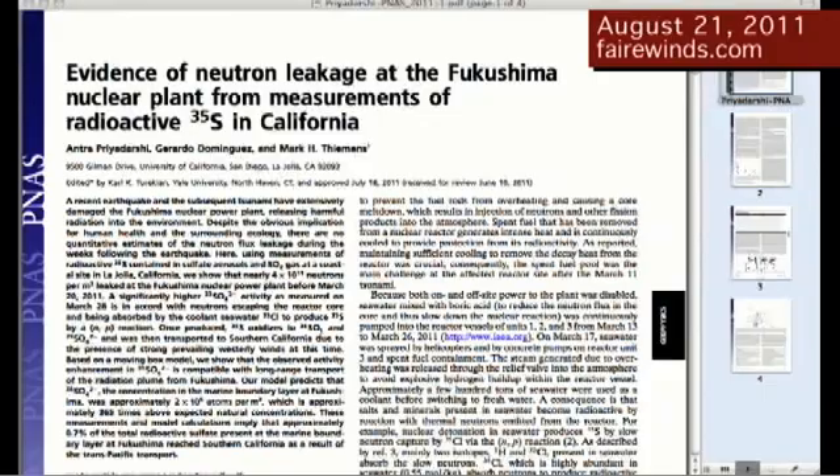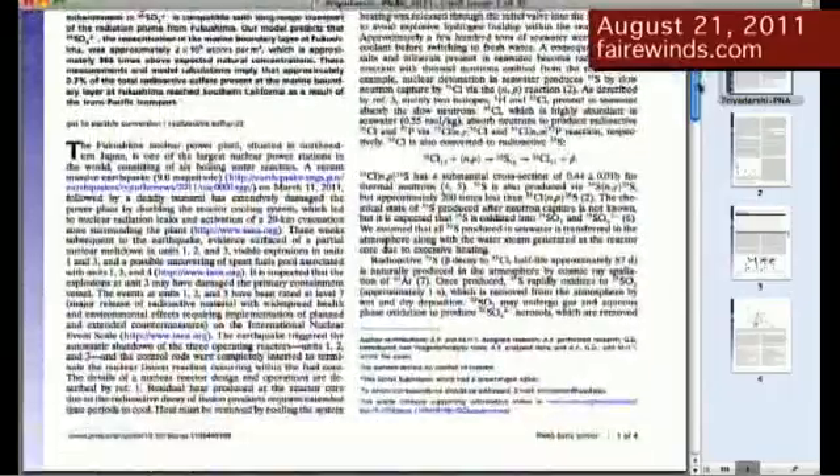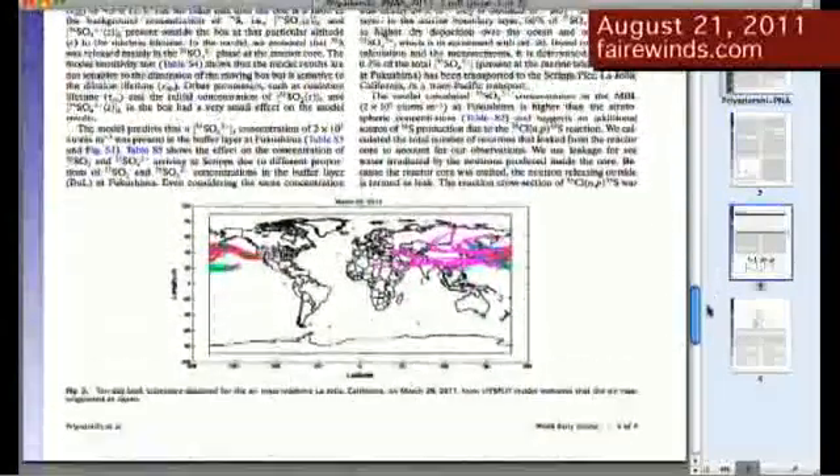But it's interesting — the sensational issue of steam coming out of the ground has actually clouded much more important issues which can be substantiated. The first of those was another report that came out last week from California. A group of scientists detected sulfur — radioactive sulfur-35 — in the atmosphere, occurring back in March, about two weeks after the Fukushima accident began. The press focused on the radioactive sulfur detected in California, but the report held something much more important that didn't make the news: how did that sulfur get created?